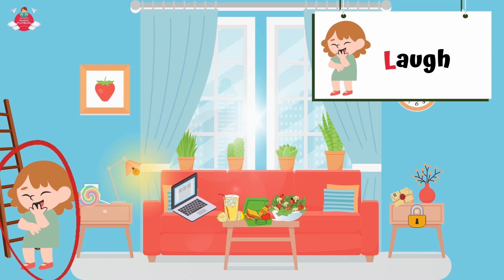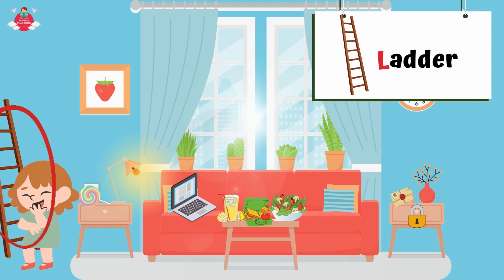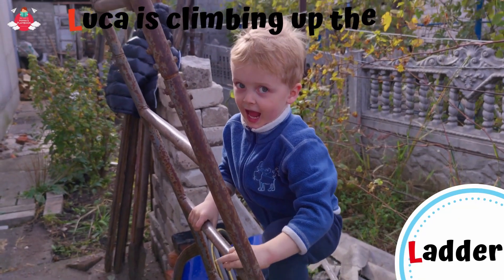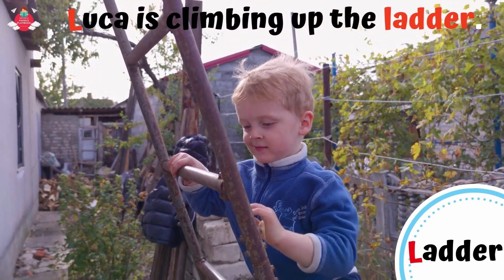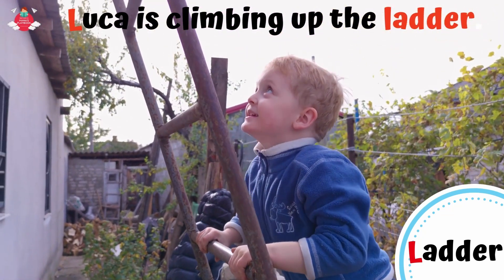What else starts with letter L in Lily's living room? Can you see Lily in the living room? Hello Lily. What is Lily doing? Lily is laughing. L for laugh. Lastly, can you see the ladder next to Lily? L for ladder. A ladder is a tool which is made for people to climb up or down. Look! Luca is climbing up the ladder.